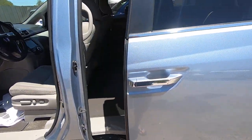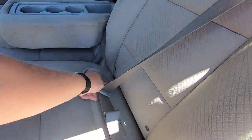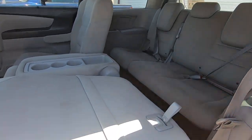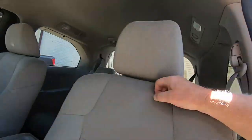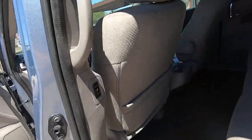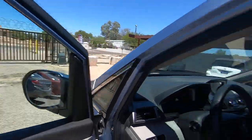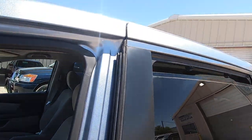Sliding door — close, close, open. Testing the windows: window, window, window, window, window.